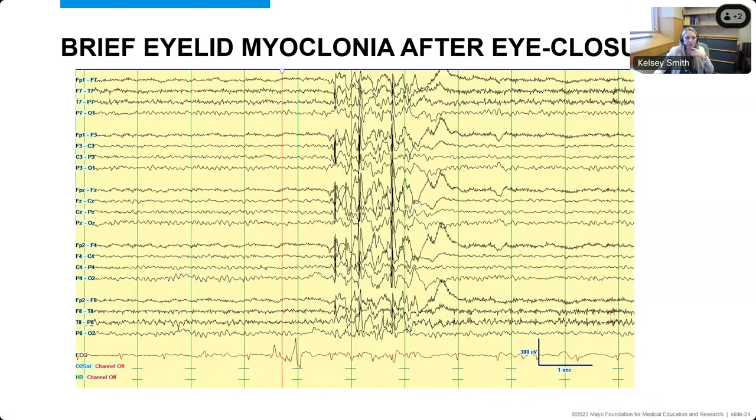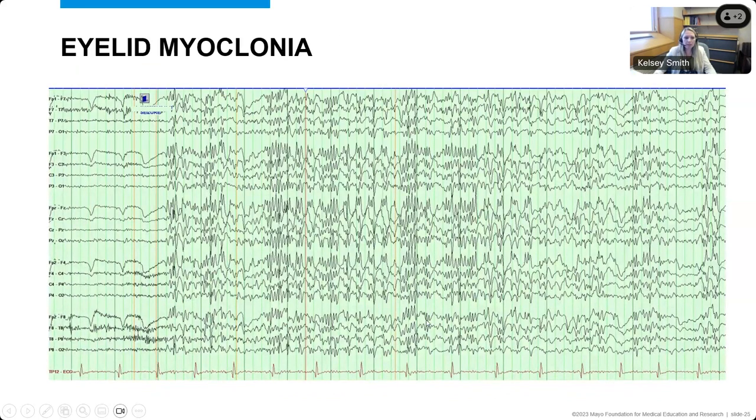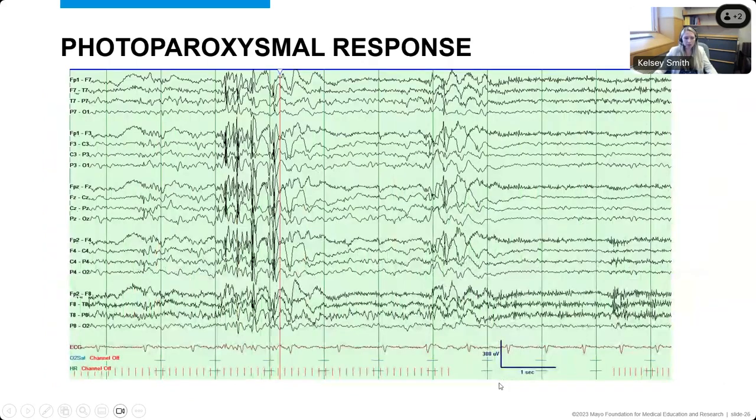Further EEG examples show this can be very brief activity, lasting just about a second and a half in some cases, or longer episodes after eye closure with abnormal discharges throughout the whole brain. During photic stimulation, the lines at the bottom show how fast the flashing lights are going, and we see generalized, very sharply contoured activity throughout the whole brain — generalized atypical spike and wave, poly spike and wave discharges associated with the flashing lights.